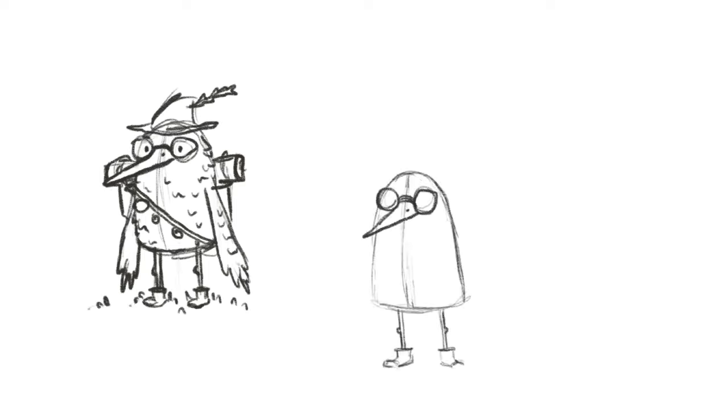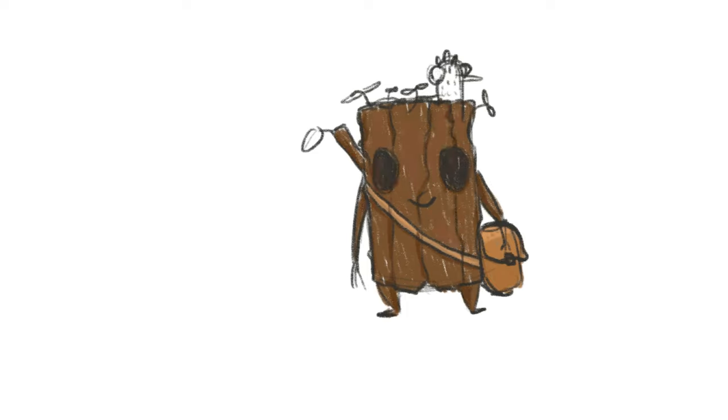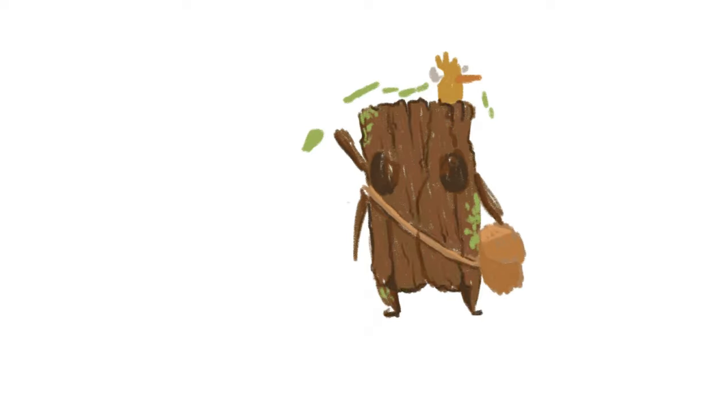In this section, you can see my initial designs for our character. I used those basic shapes that we talked about to start them off and then added my designs on top of them. I went through a few possibilities. But in the end, I chose the tree stump from our list. They're wearing a bag, and they have a bird friend as a companion.